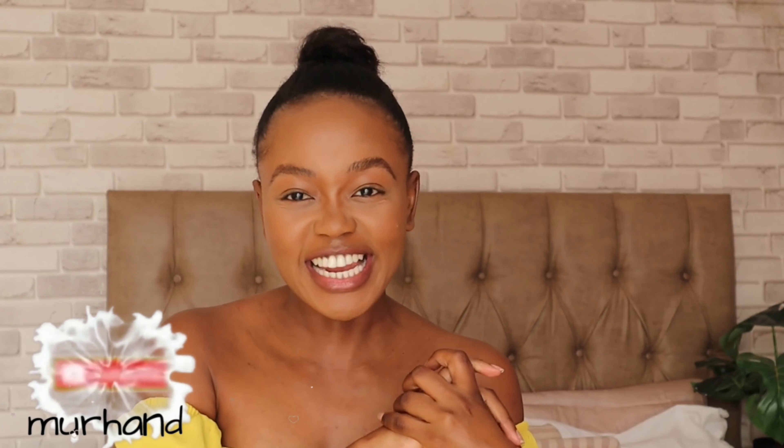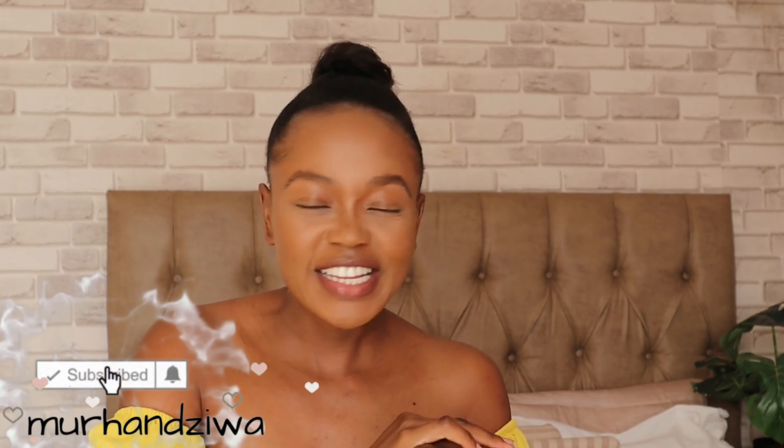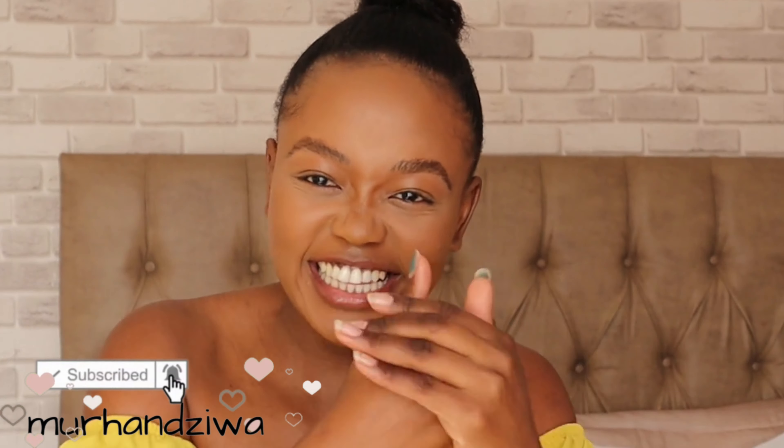Hello and welcome back to my channel, if you are new welcome as well! Guess who is back with another review? It is me. I have a baby and she will keep on talking, so if I exclude her I'll never film — so bear with me guys.